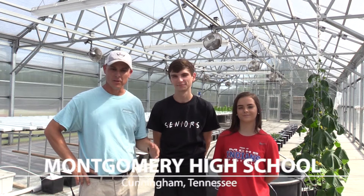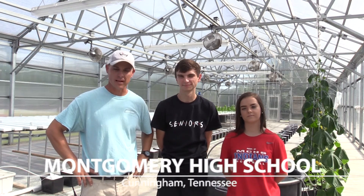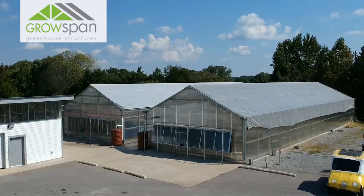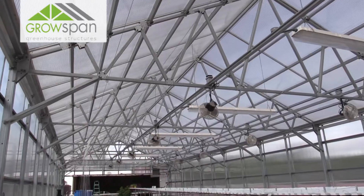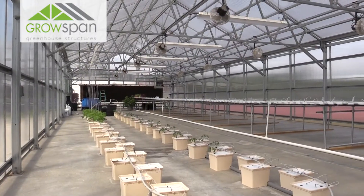My name is Danny Boner and I'm one of the two Ag Instructors here at Montgomery Central High School in Cunningham, Tennessee. This is one of our two greenhouses. In this greenhouse we do hydroponics and aquaculture.